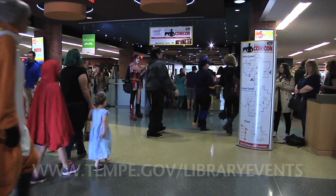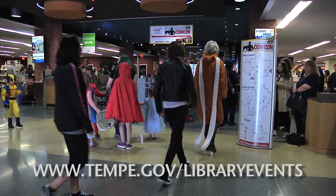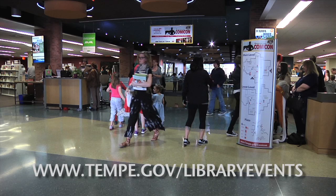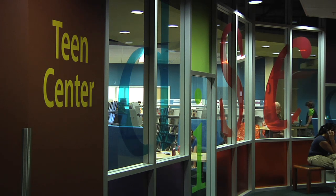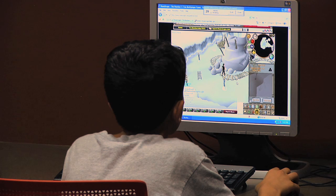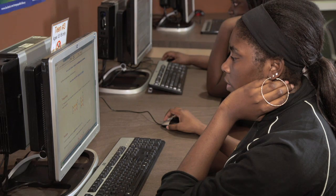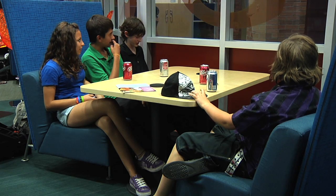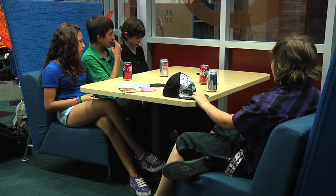Go to the library's event calendar at www.tempe.gov/library-events to find out what's happening. While we're downstairs, let's stop into the meeting rooms, where many library events take place like demonstrations, genealogy workshops and author readings. There's also a teen room here for youth ages 12 to 18, with resources and computers for teens only, staff who can help answer questions and direct teens to homework resources. It's a great place to hang out with friends and relax too.